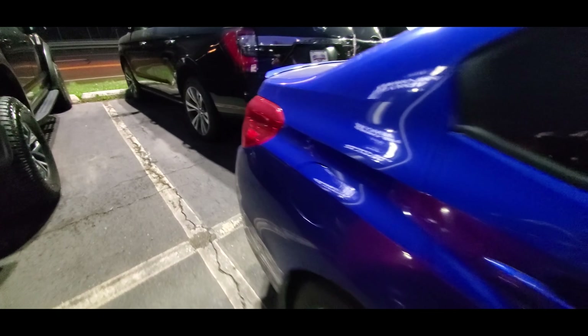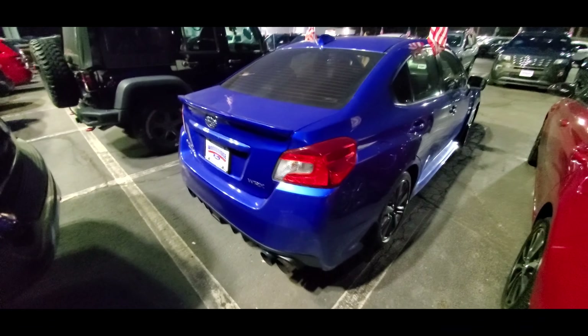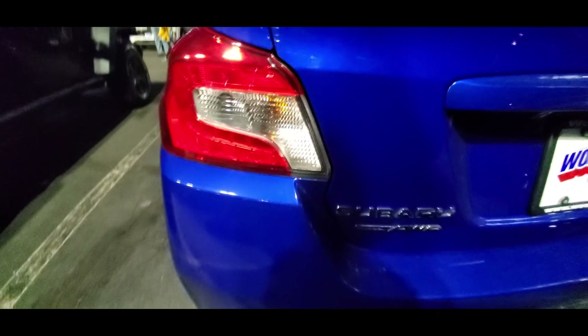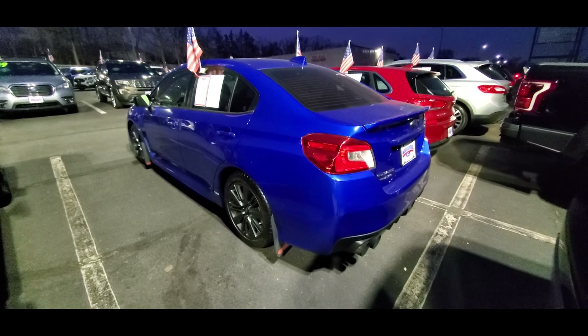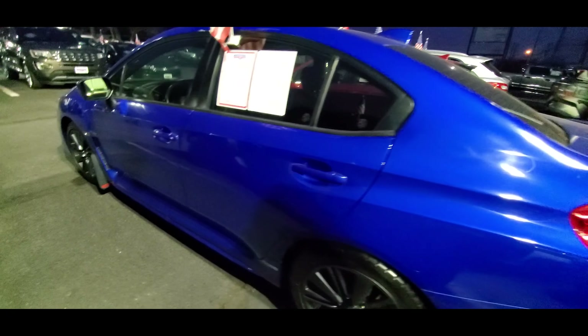You also get an STI trunk spoiler — which is bigger than the ones found on the WRX — LED steering responsive headlights, leather or ultra-suede seats, red seatbelts, a leather wrapped steering wheel with a flat bottom, a Subaru Starlink 7 inch multimedia system, Starlink Safety Plus, and automatic headlights.